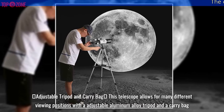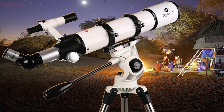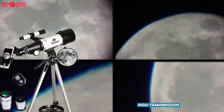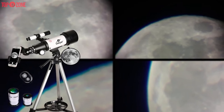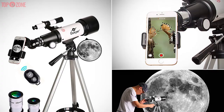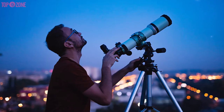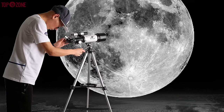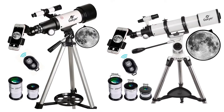It allows for many different viewing positions with an adjustable aluminum alloy tripod — amazing if you are a budding astrophotographer. Furthermore, this is built with a fully coated lens that has high transmission coatings to make sure that what you view in the sky is crisp and beautiful. This telescope also adds an accessory tray for ultimate convenience. It is completely portable and comes with a convenient carry bag. If you want to view the sky at home or visit your favorite stargazing location, then this G-Skyer telescope will be a great option.